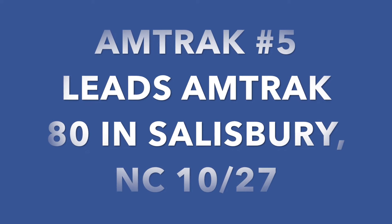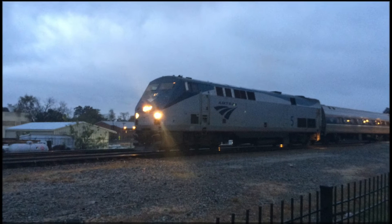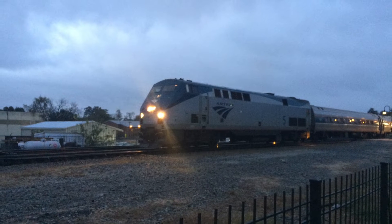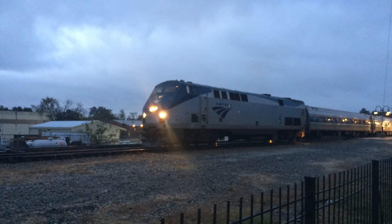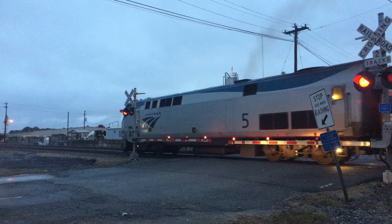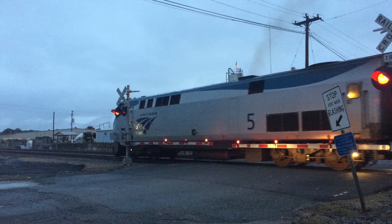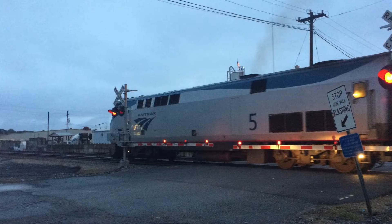Hello everyone, to kick off day number two on the Old Southern, we see one of my favorite Amtrak trains. Amtrak 80, the northbound Carolina, comes to Salisbury with Amtrak P42DC number 5, which was built in August of 1996 at GE's Erie plant. With a solid K5 LA horn on the lead, she sounded good coming through town on this beautiful but cold day.